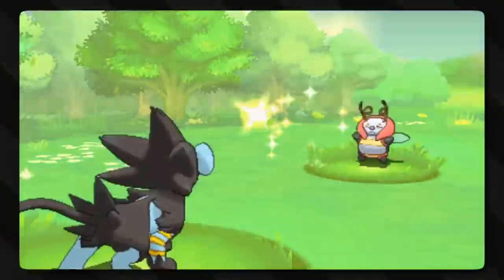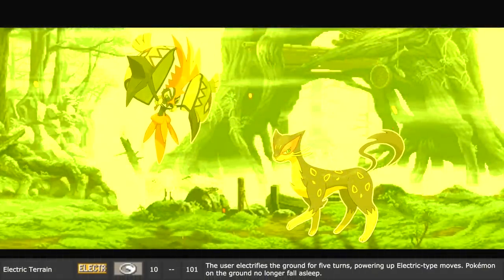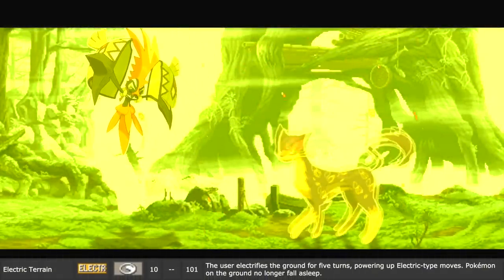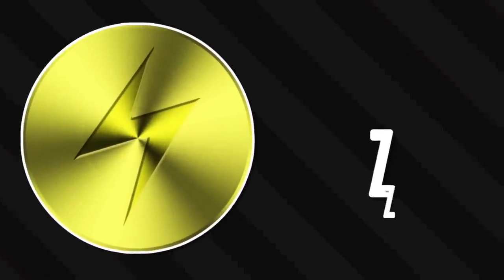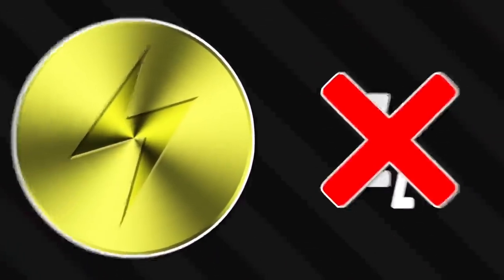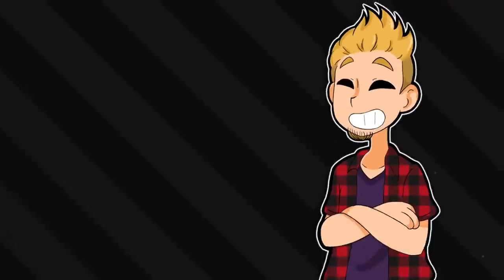Electric Terrain is a very self-explanatory name - it makes the terrain electrically charged. The user electrifies the ground for 5 turns, powering up electric type moves, and Pokemon on the ground can no longer fall asleep. The stronger electric moves make sense, but what's with the not being able to sleep? Could you sleep if you were amped up with energy, or if any part of you touching the ground was being tickled with electricity?